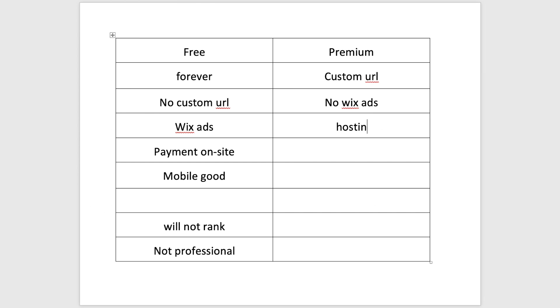Between a custom URL and no Wix ads, that takes your website from amateur to professional. Another big benefit is you get hosting and the builder all in one. With something like WordPress, you have to separately manage your builder and pay for hosting through somewhere like Bluehost — that takes experience. With Wix, it's all in one place. You pay monthly or annually, and hosting just happens behind the scenes. The drag-and-drop builder is super easy to use — no technical experience needed.